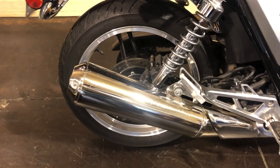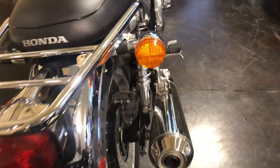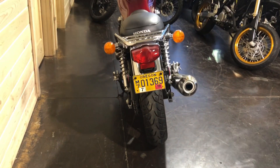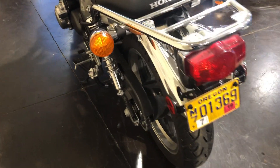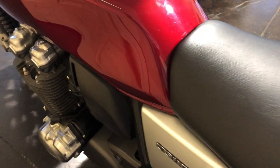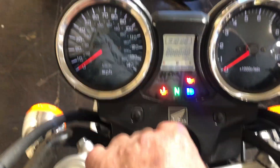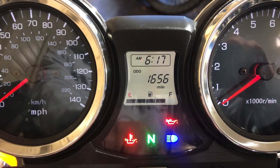140 rear tire, single exhaust, and also a very convenient nostalgic-looking luggage rack. Dual rear shocks with spring preload adjustability. It's candy red and has a digital readout.